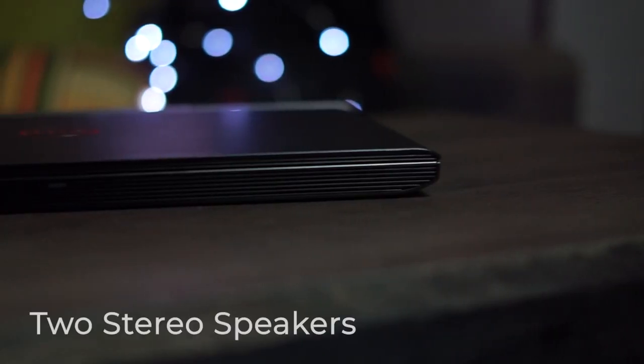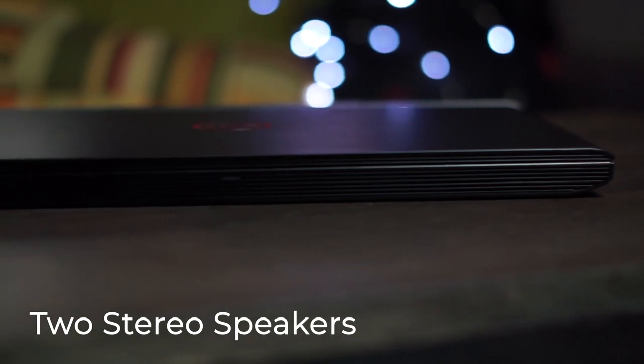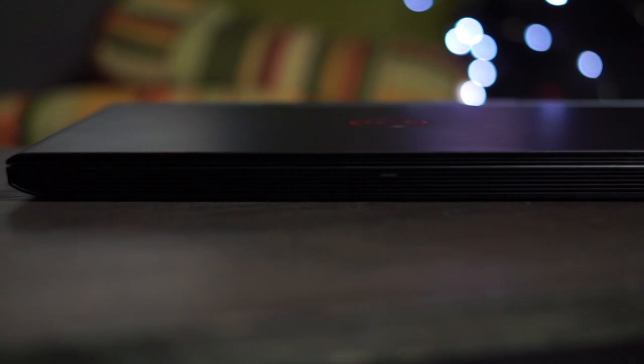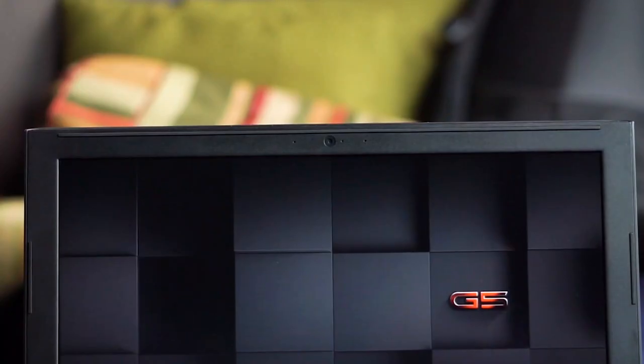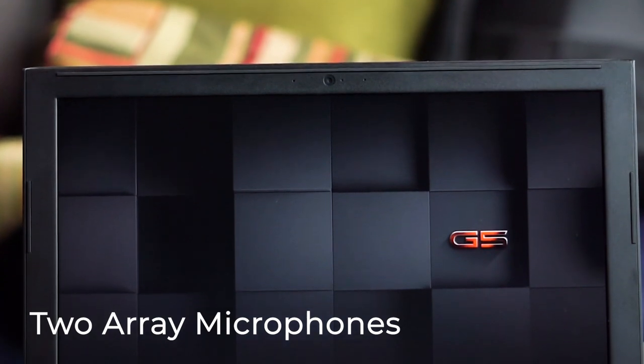Talking about sound, it has two great stereo speakers positioned right in front, close to the base of the laptop. They sound really great and can even be configured to give an immersive sound experience. It also has two array microphones positioned next to the webcam.